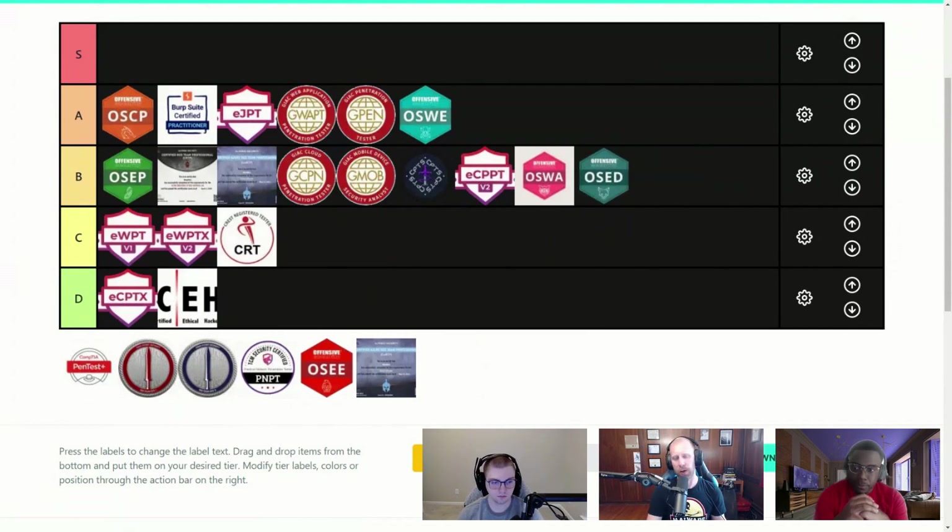I'd put OSED at low B tier. There is additional value in it because if you get OSWE, OSED, and OSEP, you get the OSCE3 — the combined certification, which is very rare. I think John Hammond has it, and there's probably a handful of other people who have that certification, which is the combination of three different certs. There's value there, but for the sake of time, I think that's fair.